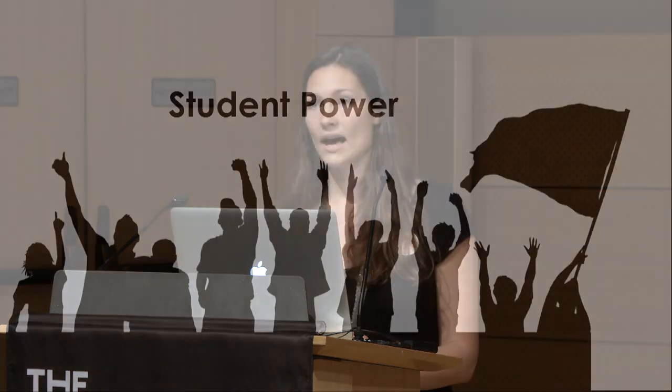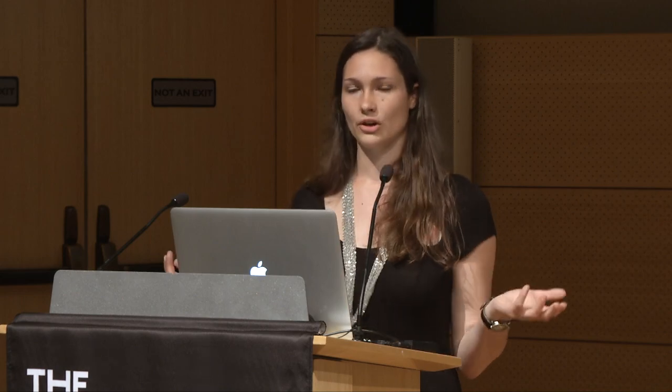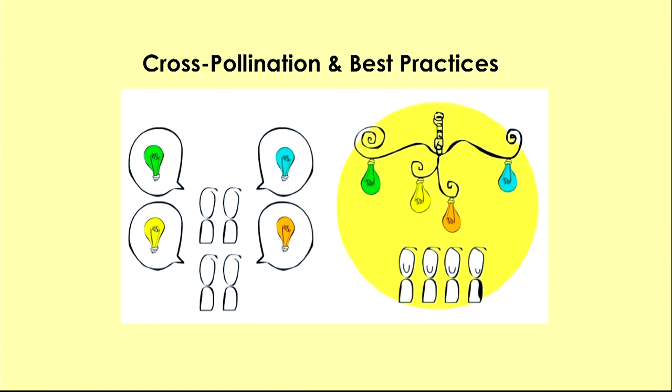Students are powerful. They bring idealism and radical solutions that campus administrators might not be willing to risk. Students have the ability to take risks that administrators with families and responsibilities may not. Students are also the users of the campus system and have the opportunity to redesign it for themselves. PLAN also aims to foster cross-pollination across departments, across campuses, and between campuses and communities.